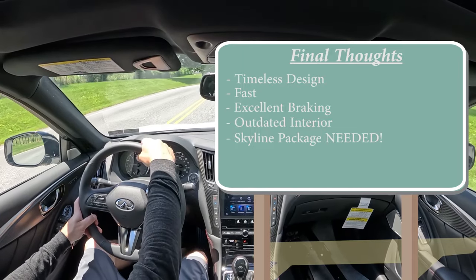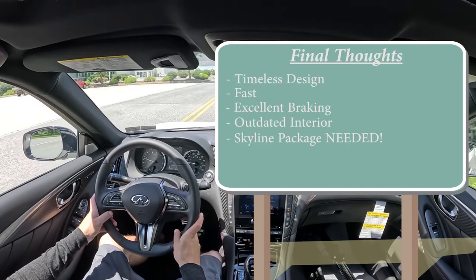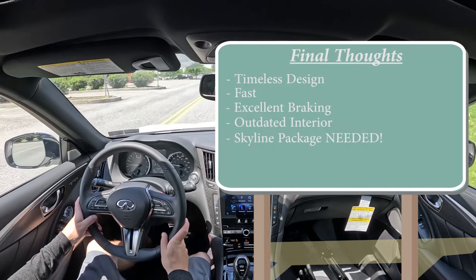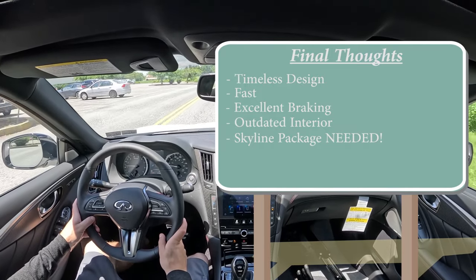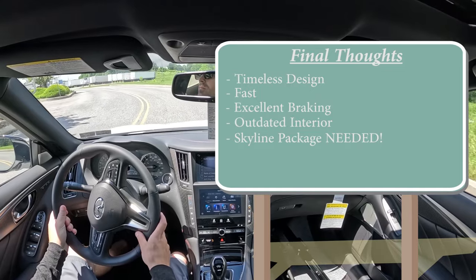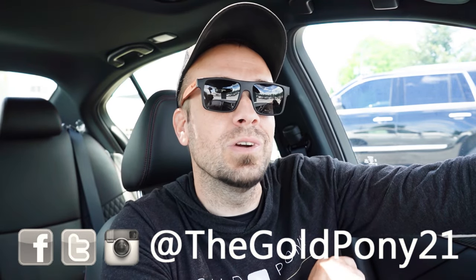The other thing: if Infiniti changed this one thing, I bet they would sell so many more of these. Acura already changed their ILX to the Integra, bringing back a legendary name — why not bring back the Skyline name? Call it the Infiniti Skyline, and swap out Red Sport for Nismo. Or even better, make it a package option where you can fully rebadge the Q50 as a Nissan Skyline Nismo — the steering wheel, front and rear badging, everything. I think a lot of JDM enthusiasts would actually buy this car just for that. Let me know what you think of the Infiniti Q50 Red Sport in the comments below — thank you so much for watching.